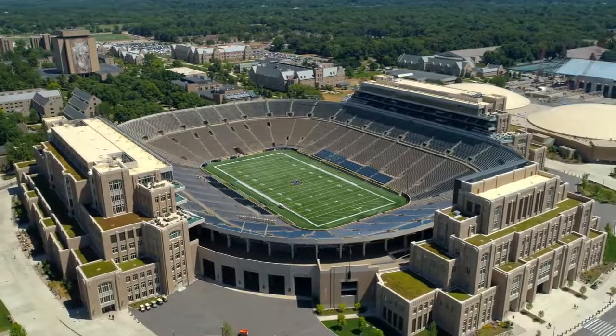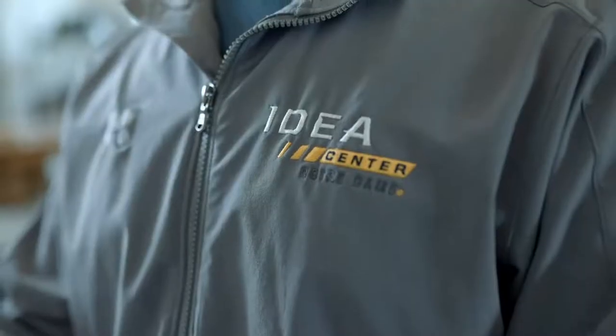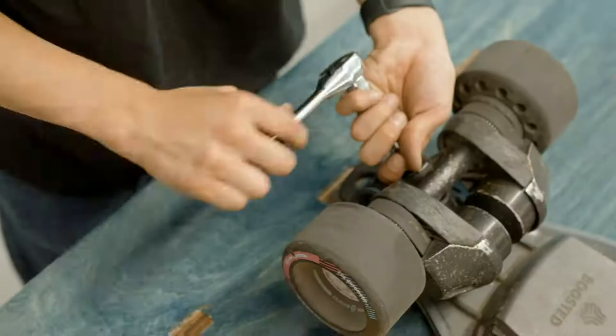Welcome to the campus of Notre Dame. Here we are at Innovation Park. Our whole mantra is design, prototype, launch — it's a very powerful process and we leverage 3D printing to do that very quickly.